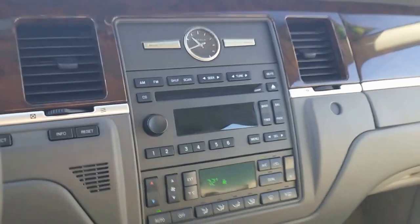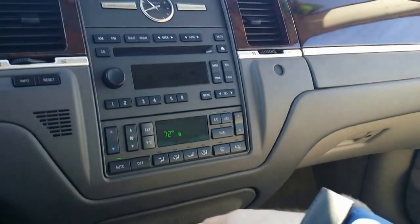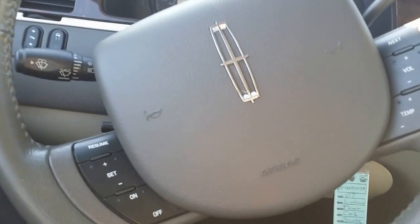Alright, there's your signature Lincoln clock there. All of your CD controls and climate controls. Controls here on the steering wheel. Auto dimming rear view mirror. And there you have it — a nice overview of this 2011 Lincoln Town Car Signature.